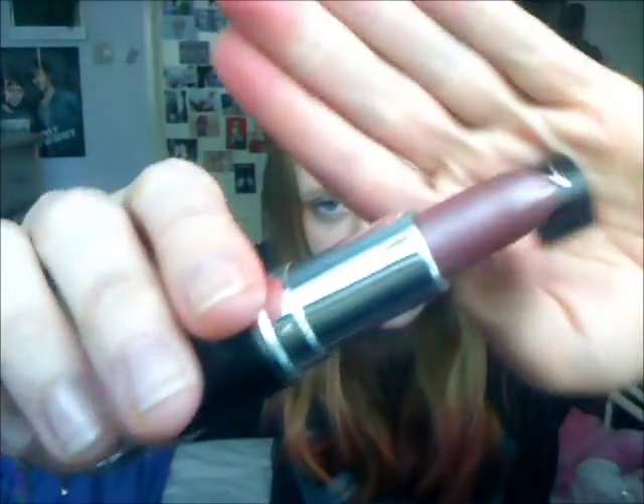So then next is MUA lipstick. I love their lipsticks — I just love them. It looks like this; it's in shade 9. It's like a really dirty rose colour. I love it. It's pretty.